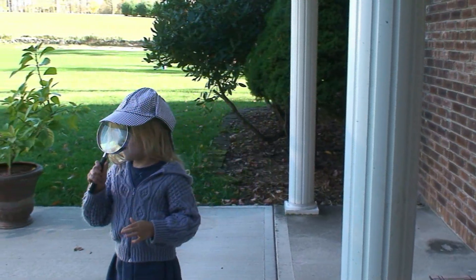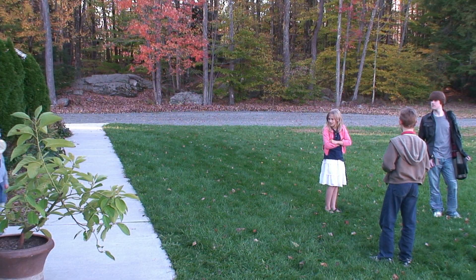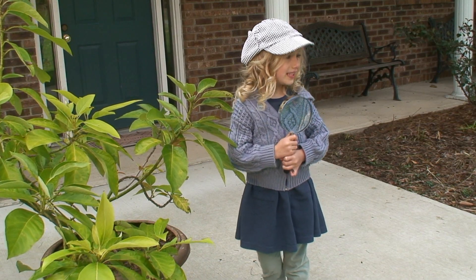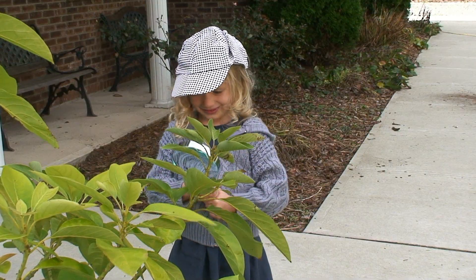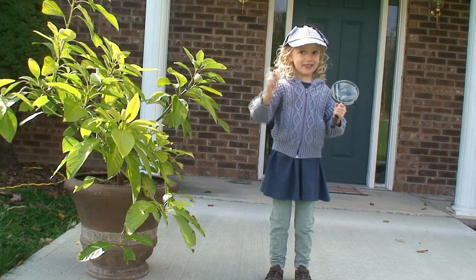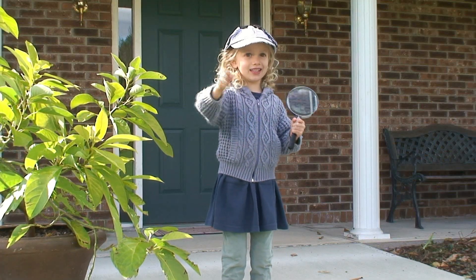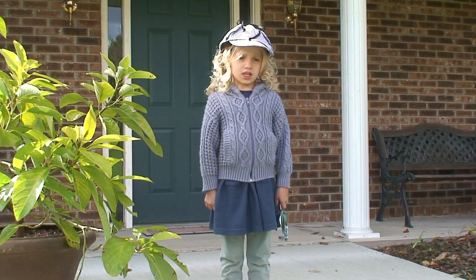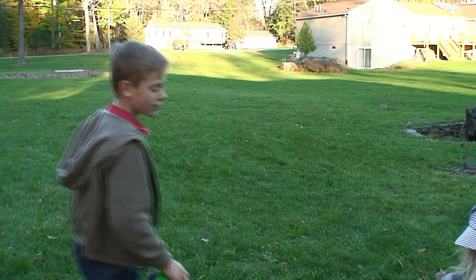Uh-oh, here comes the little detective. I wonder what you'll ask us this time. I'm looking for hard questions to stump you. It's my job. There's some bugs on a leaf — how many bugs are on the leaf? Some? Rats. That was a good try, little detective.